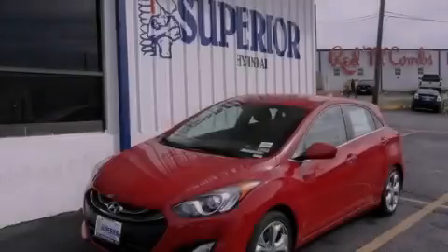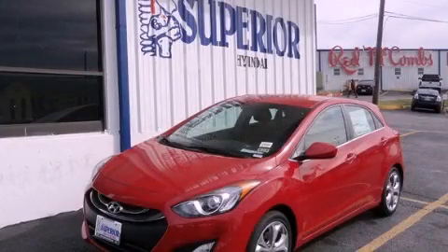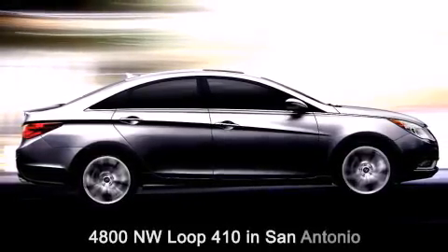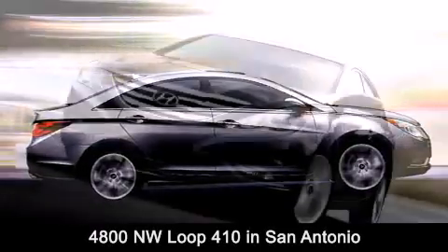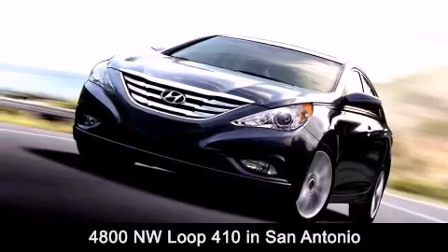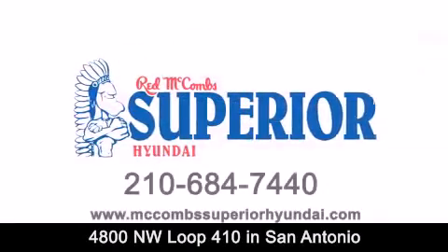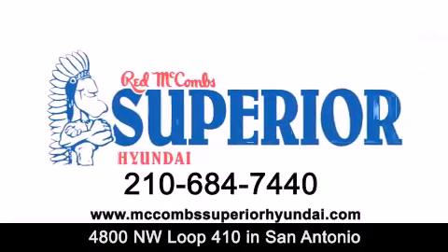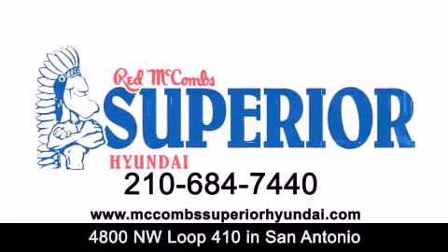We hope you found this video informative — please contact us today. Red McCombs Superior Hyundai is located at 4800 Northwest Loop 410 in San Antonio. Contact us today to find out about our specials or visit us at McCombsSuperiorHyundai.com. Red McCombs Superior Hyundai — when you deal with Red, the deal gets done.